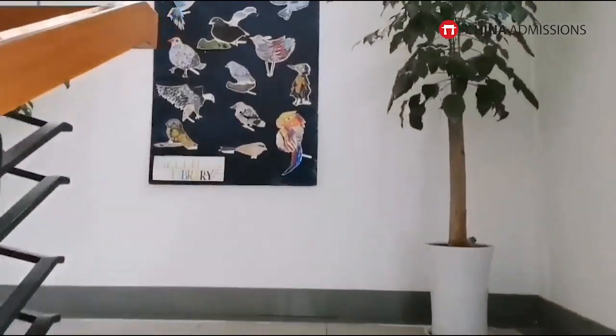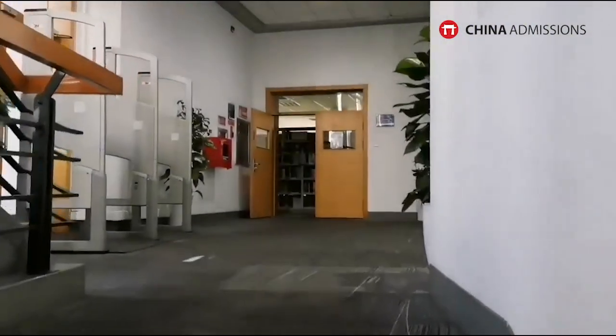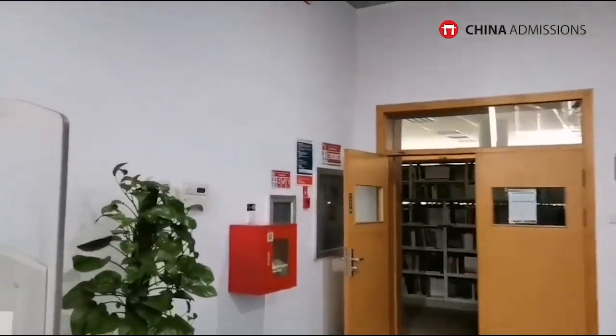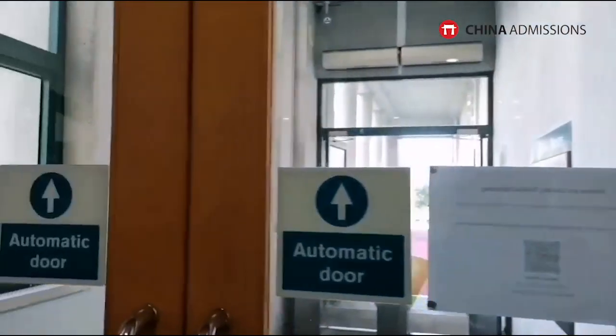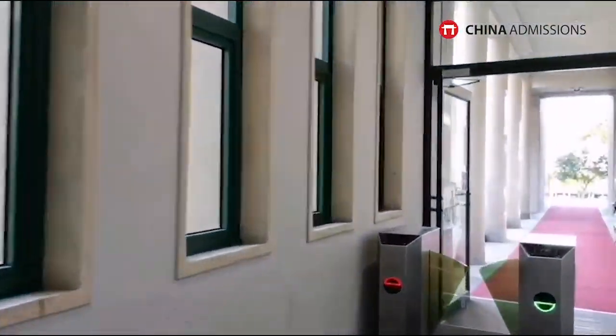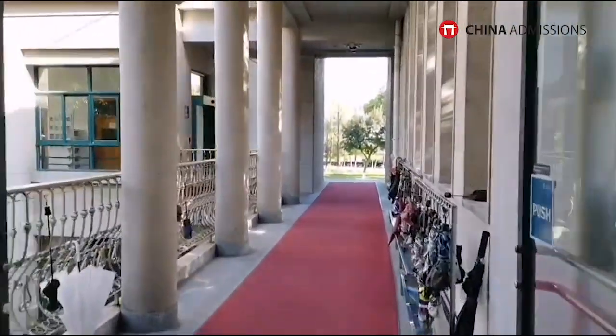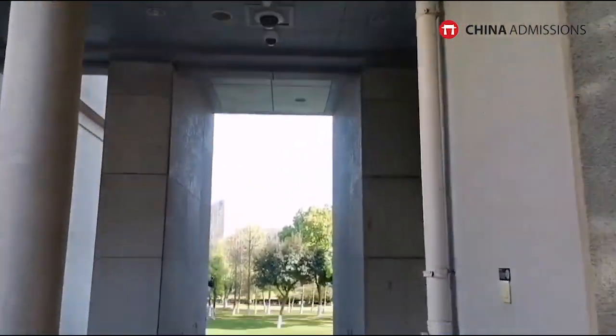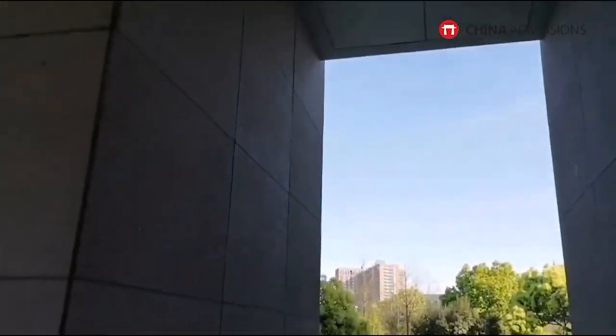There are also birds available, living on campus — those are what we can observe just within the campus. Now we're going outside through the automatic door. After you swipe your card to get out, you'll see there are admin offices in this building, including the admissions office and the career development office.